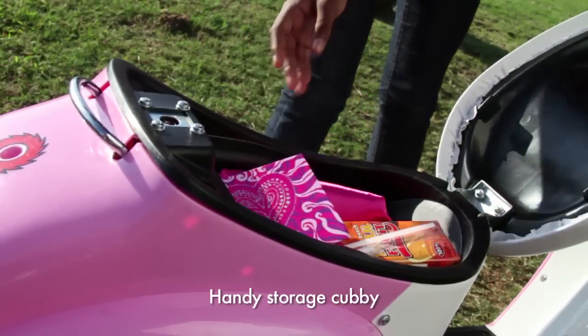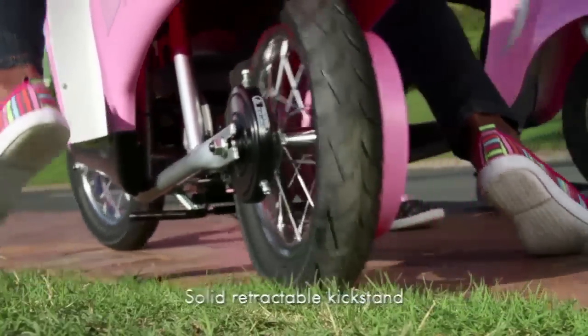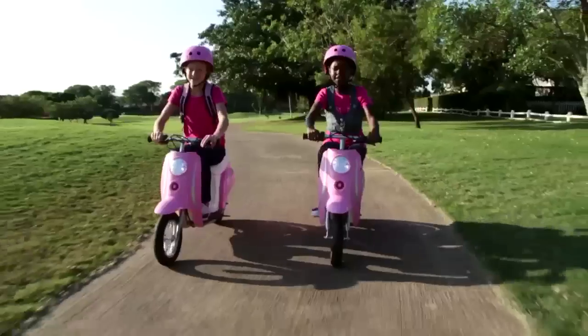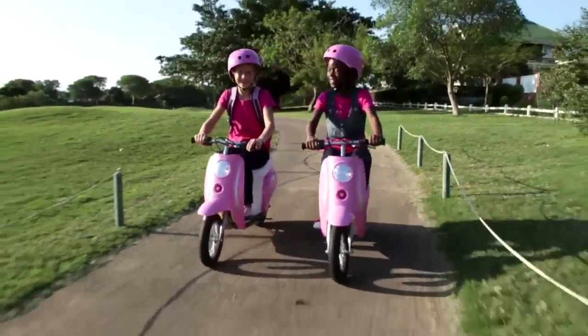a storage cubby for all a girl's needs, and sturdy kickstand. Pocket Mod Bella carries riders up to 77kg, and ticks all the right boxes when it comes to features.